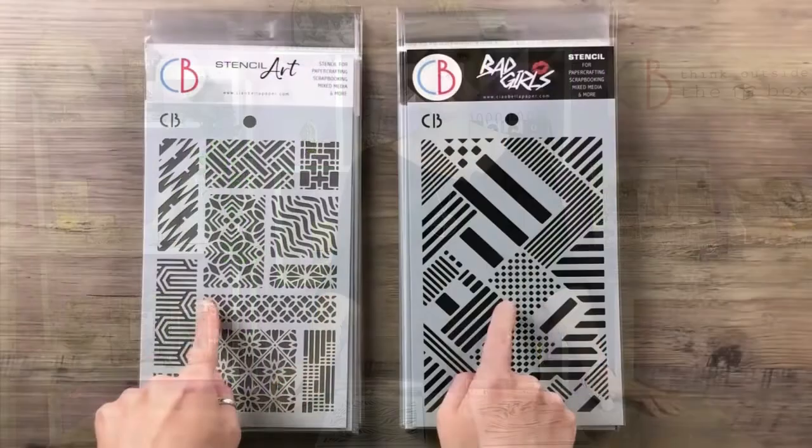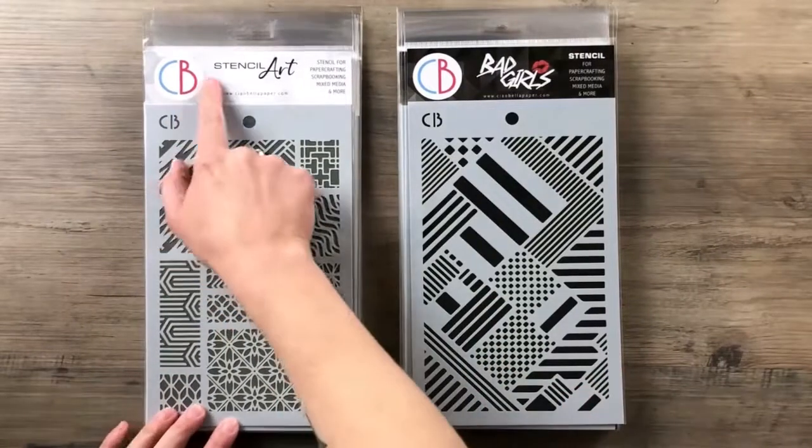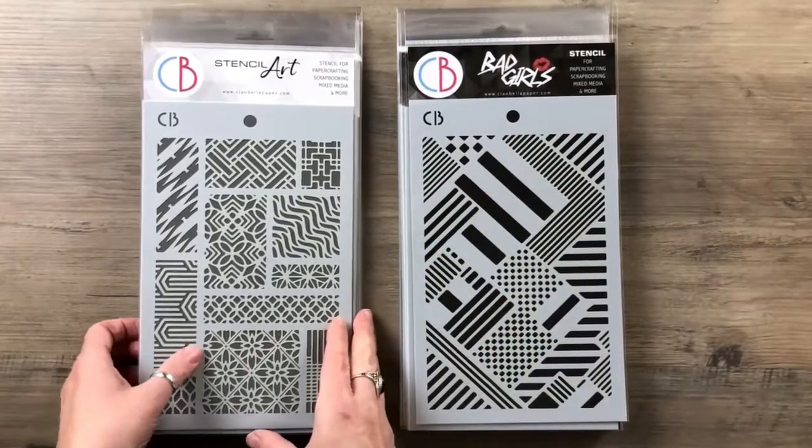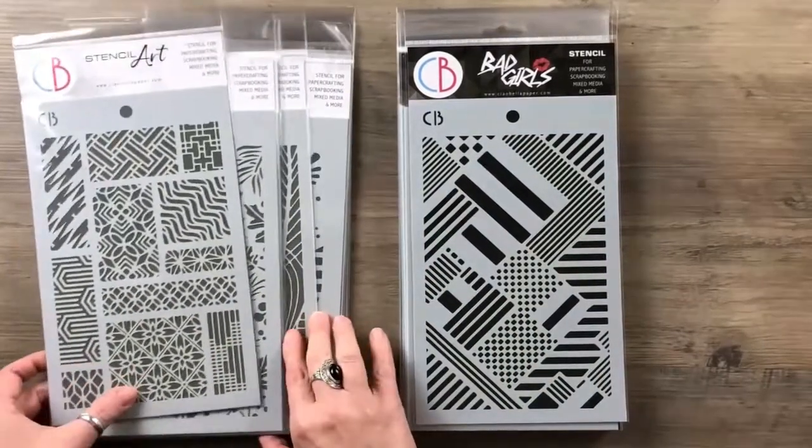Hello creative friends and welcome to Ciao Bella Studio! I'm Sara and today I want to show you our new stencil collections winter 2021. Two different lines: the classic stencil art and the back girls, with many designs for every kind of project.